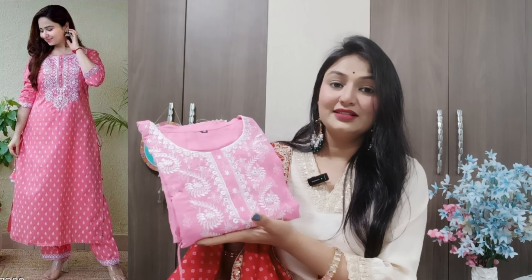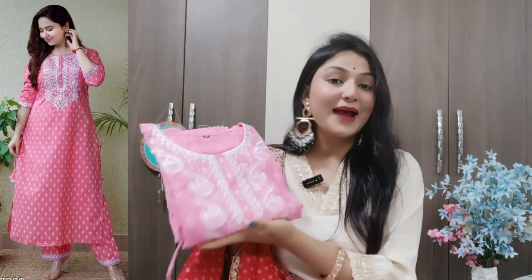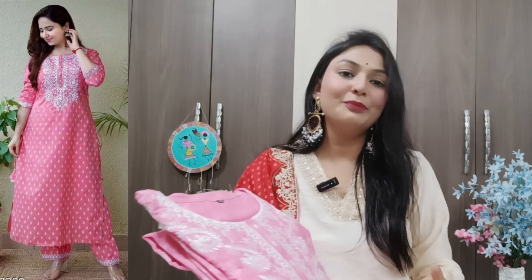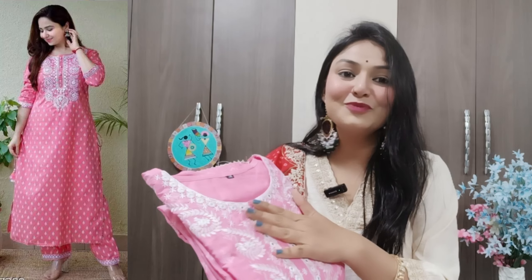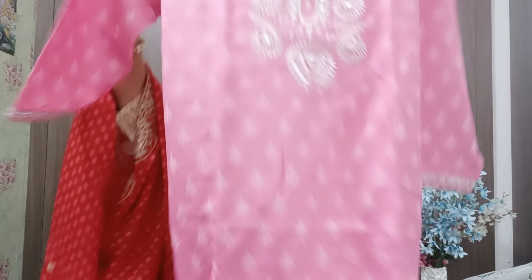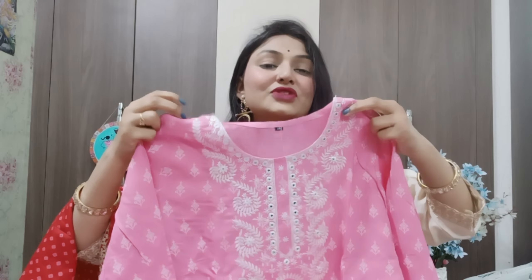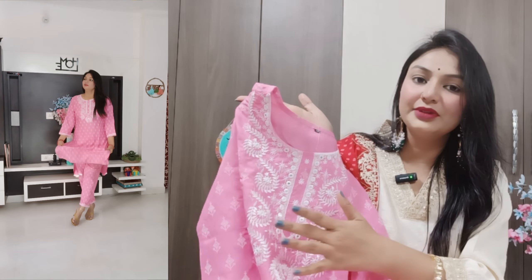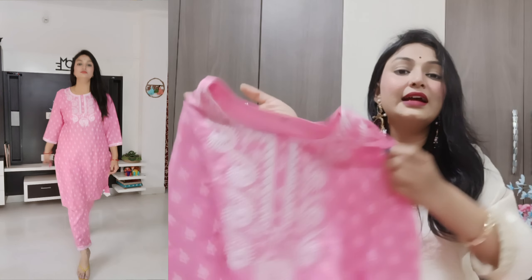Let's move on to my next piece — the two-piece suit set. The color is so beautiful and you can see how beautiful it is. The piece is well-packed and it is also good quality. I will open it so you can also see it, but there is a minus point that I am going to show you. Let's talk about the detailing of this shirt — the neck is on both sides and it has button detailing with threadwork, which looks good.